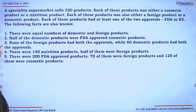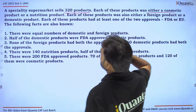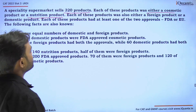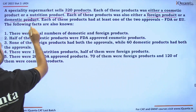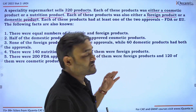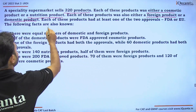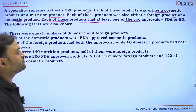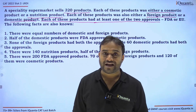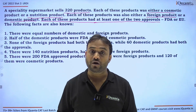This set is about a specialty supermarket that sells 320 products. Each product was either a cosmetic product or a nutrition product, and either a foreign product or a domestic product — not both. Each product had at least one of two approvals: FDA or EU. So a product could have only FDA, only EU, or both approvals.